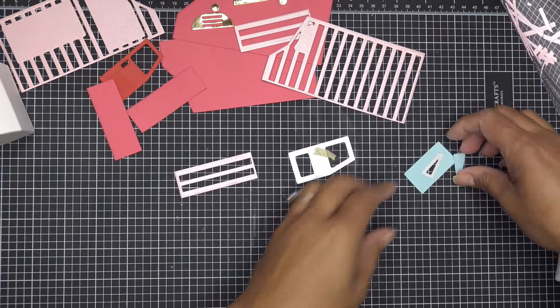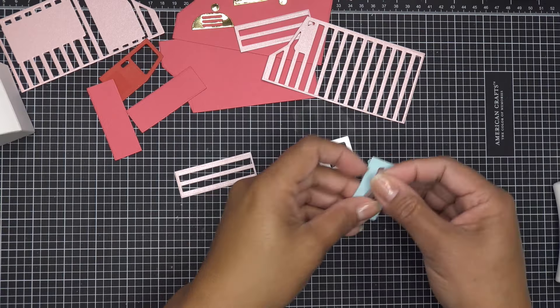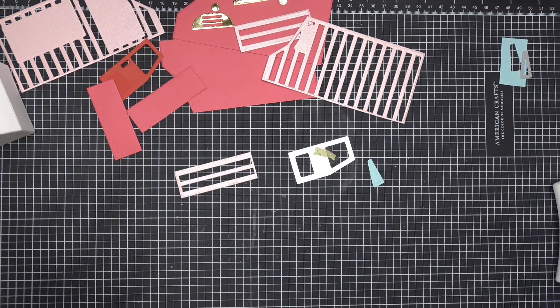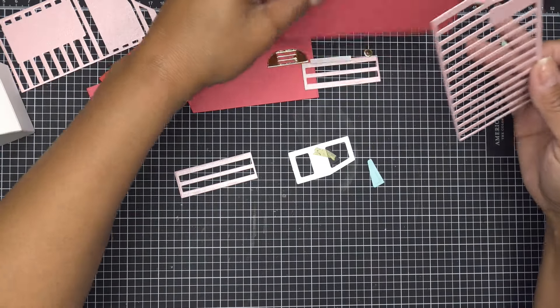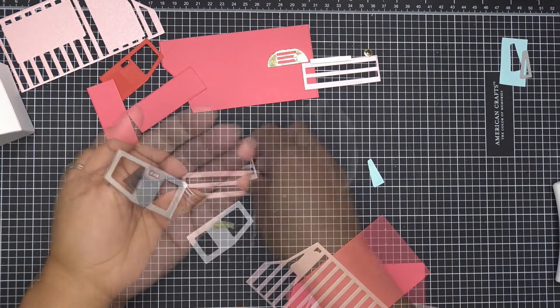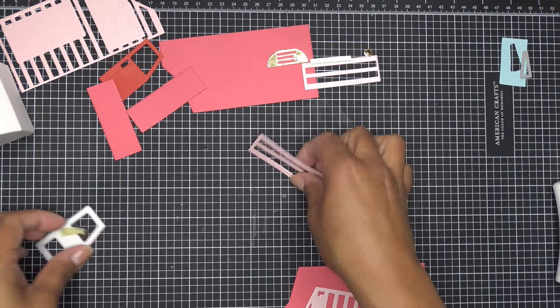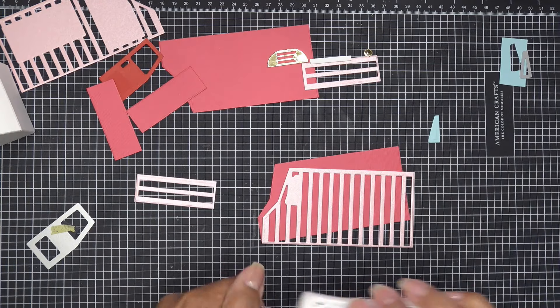Okay guys, so we have our matte layers here. I did cut the little window out of blue just so it would look more window-y — you can use anything you'd like behind your window. I ran the handle through black paper. I generally do things in a way where I work with it and put it together right away.